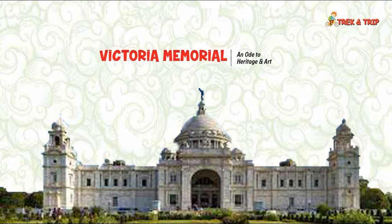Following the demise of Queen Victoria, Lord Curzon conceived the idea of constructing a colossal and grand building with a museum and gardens where all can have a glimpse of the rich history. The foundation stone of the monument was laid on January 4, 1906 by the Prince of Wales, George V, who later became King George V on May 6, 1910.